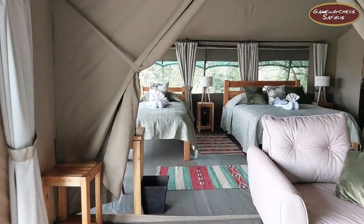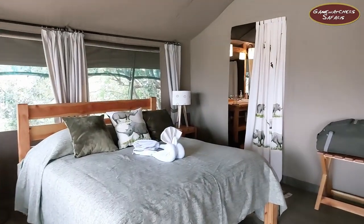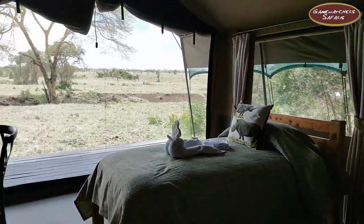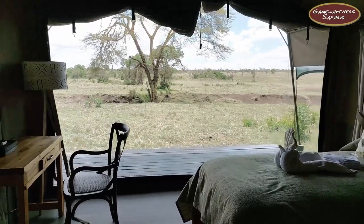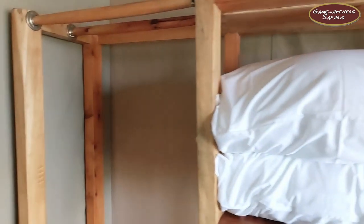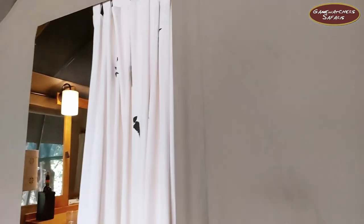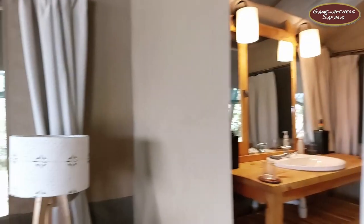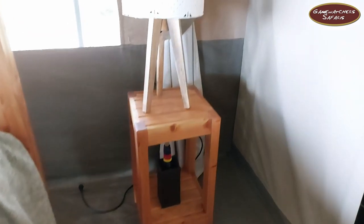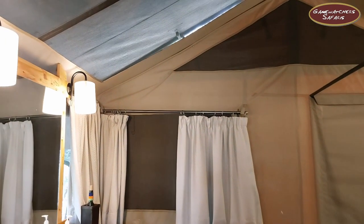The next room is very similar to the other room — it has a double bed and a single bed. On this side we have a bedside lamp and some water. Then the bathroom area is just similar to the first one.